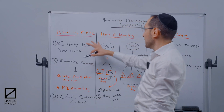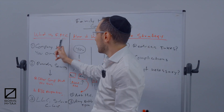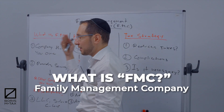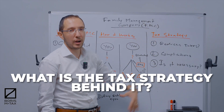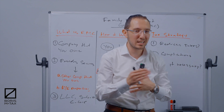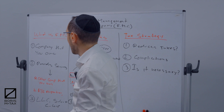Let's get started with this tax strategy — a family management company. I've broken it down for you in three simple steps: what is an FMC, a family management company; how it works; and what is the tax strategy behind this. Make sure you stay till the end so you'll be able to utilize this tax strategy after this video is over.